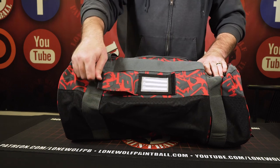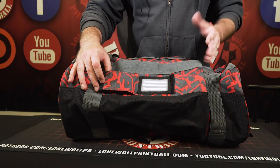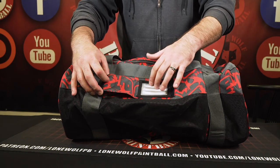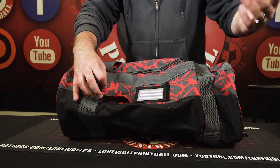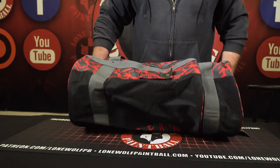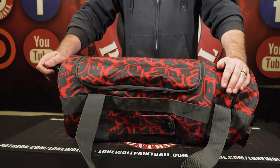There's an ID holder on here. If someone finds your bag, or you can put your team tag in there, the event tag, whatever you want. It's got one for you — put it right on in there, closes right up. Nice little addition to the bag. I put my Lone Wolf membership card in there.